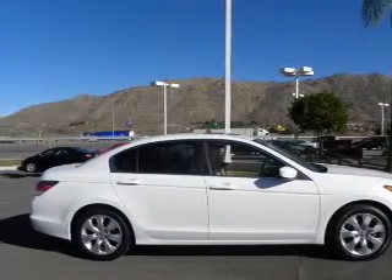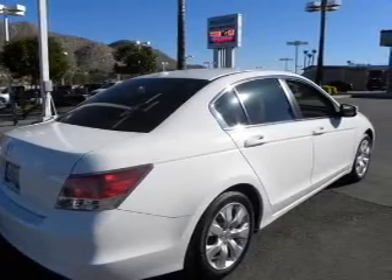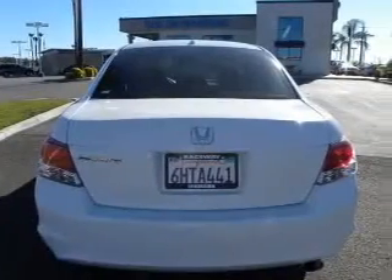Premium wheels lend a distinctive appearance. Get advanced listening benefits from the premium sound system. Anti-lock brakes help you bring your vehicle to a safe stop.